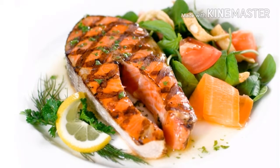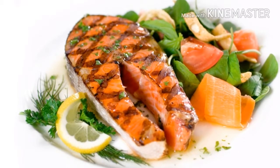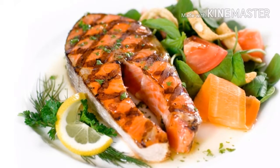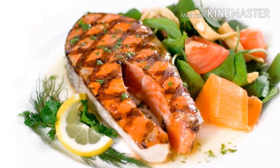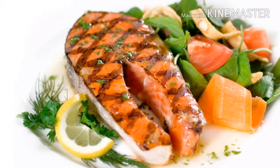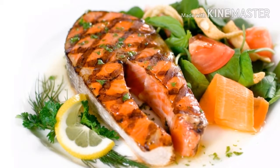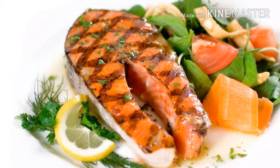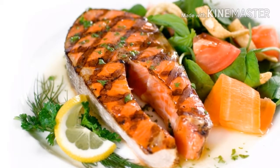Additionally, protein works to slow the release of carbohydrates into your bloodstream, which can prevent the sudden spikes in blood sugar that are thought to encourage fat storage and sagging energy levels. You should seek out at least 1 gram of protein for each pound of body weight to maintain and build muscle. To reach this amount, you'll need to make sure your grocery cart is filled with a variety of high-protein fare.